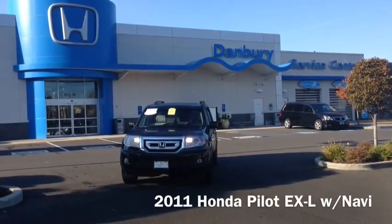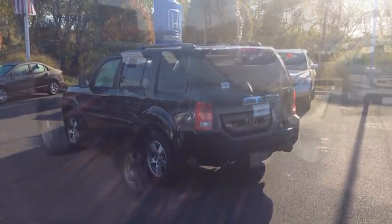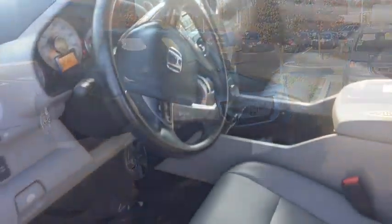Hello, this is Joshua over at Honda Danbury. Just wanted to show you the 2011 Honda Pilot EXL with navigation. The car comes in black with a gray interior.